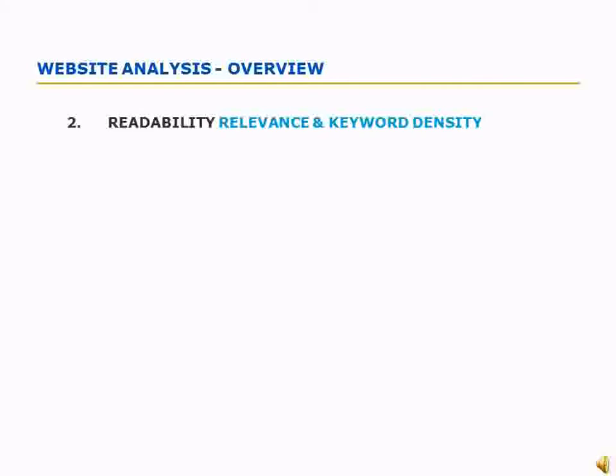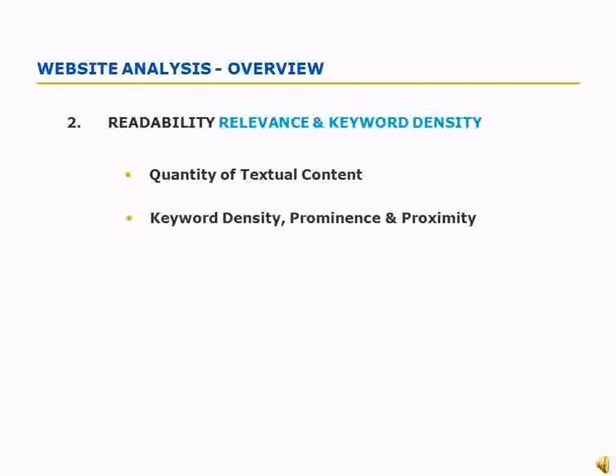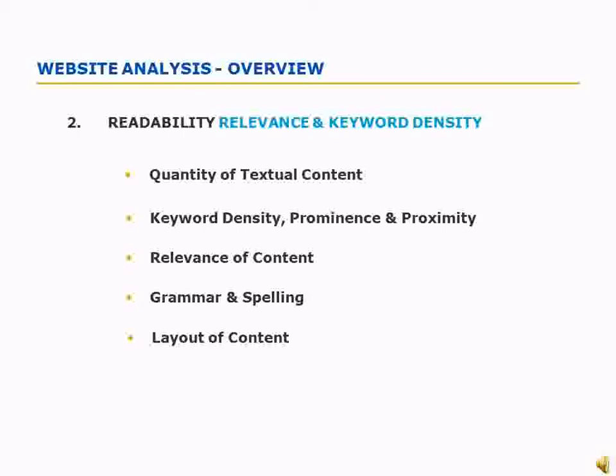Ranking well within the search engines requires your site to contain an ample amount of keyword-rich content. This doesn't mean you fill your content with as many keywords as possible, but rather a careful and calculated placement of them to ensure your content is easily readable and informative to the visitor, as well as relevant to search engines. Poor spelling and grammar will discredit even the most professional business. All of these points, plus the overall layout of your textual content, will be studied and reported on.